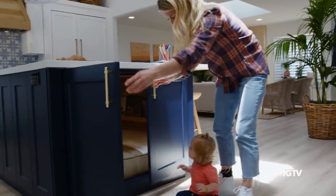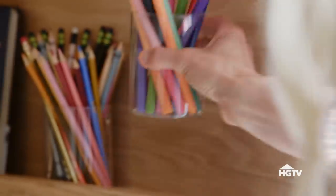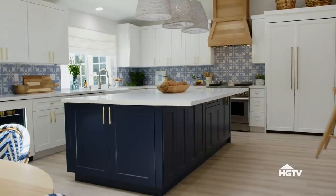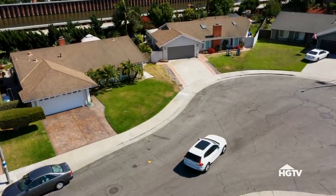This house was challenging because of the engineering, the plumbing, the electrical, and all the things it took from a construction standpoint to get it to where it is. I'm excited for Justin and Rochelle to not only see their new floor plan but to actually enjoy their house, love the style, feel like it's done right, and be able to grow into it.